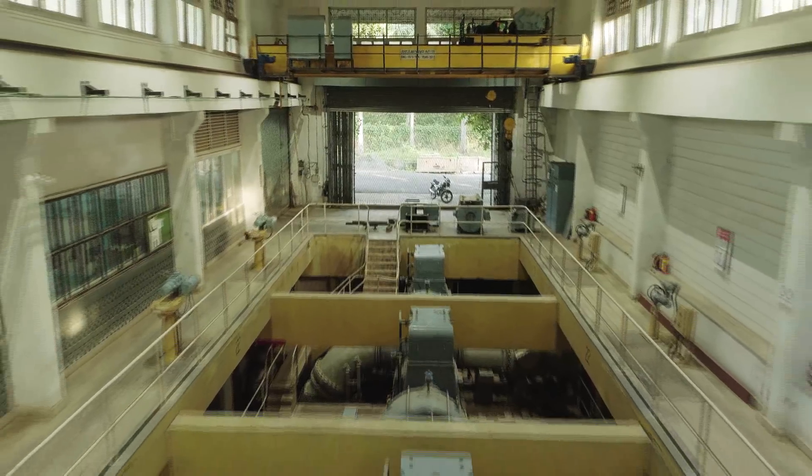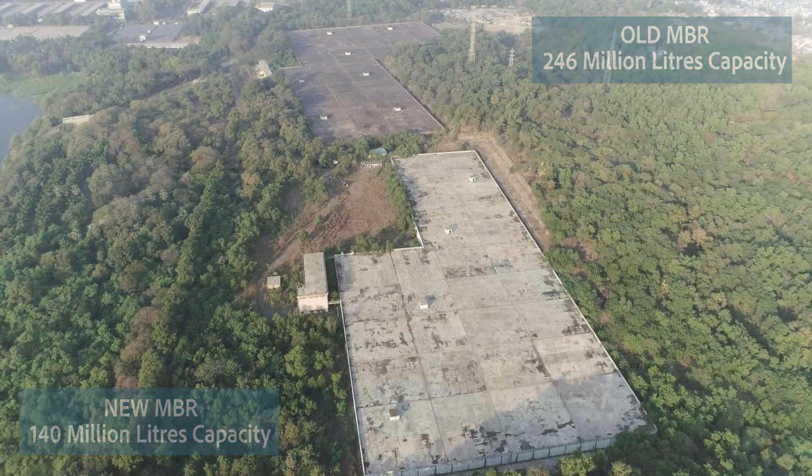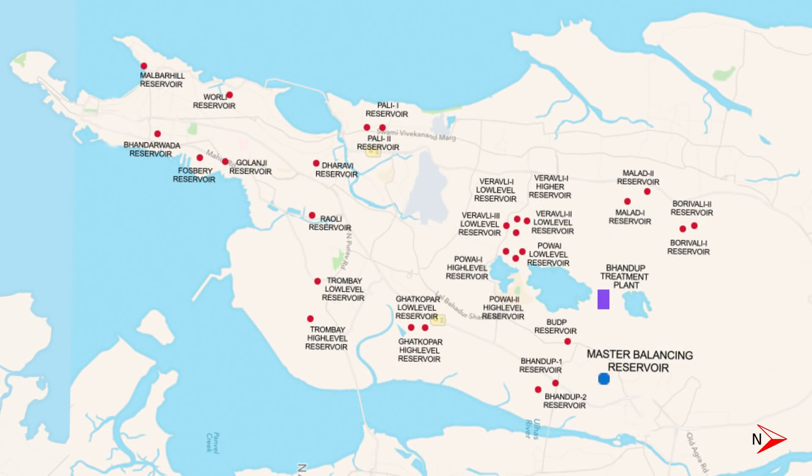The pumping station pumps the treated water into master balancing reservoirs, which convey water to 27 service reservoirs for supplying water to the city of Mumbai.